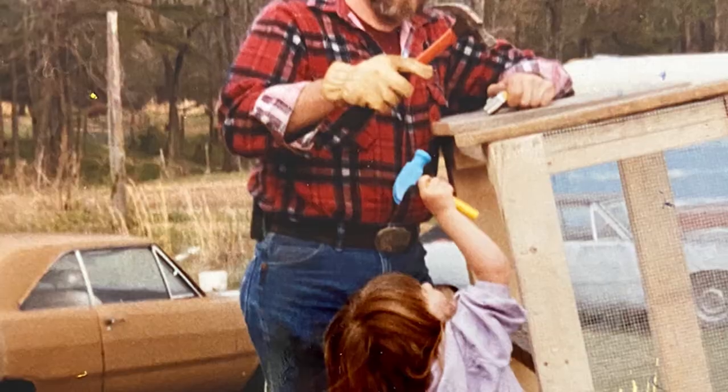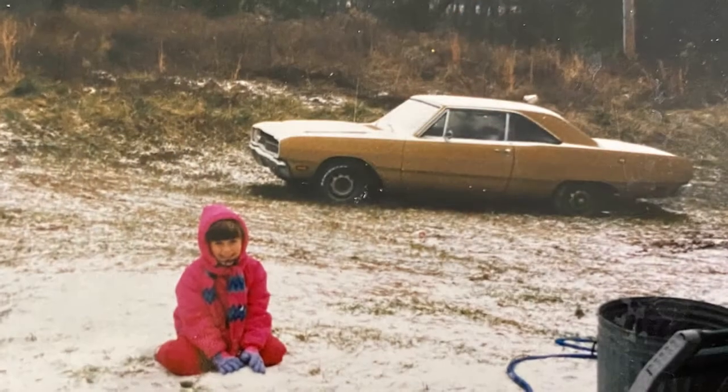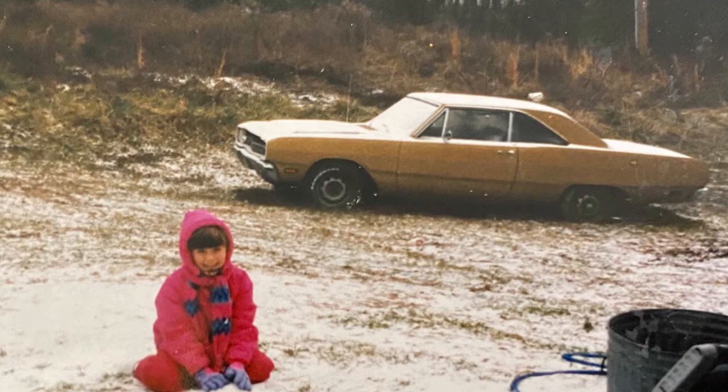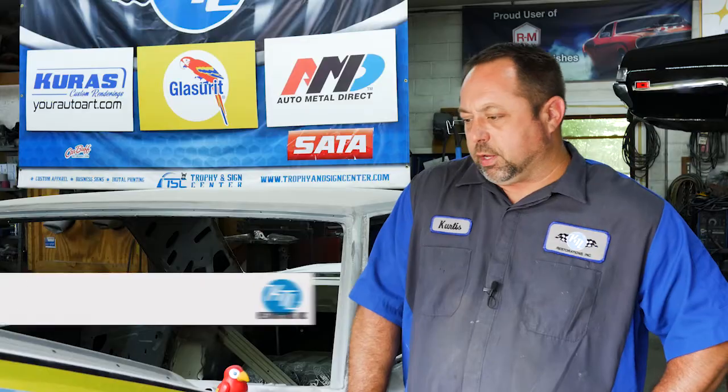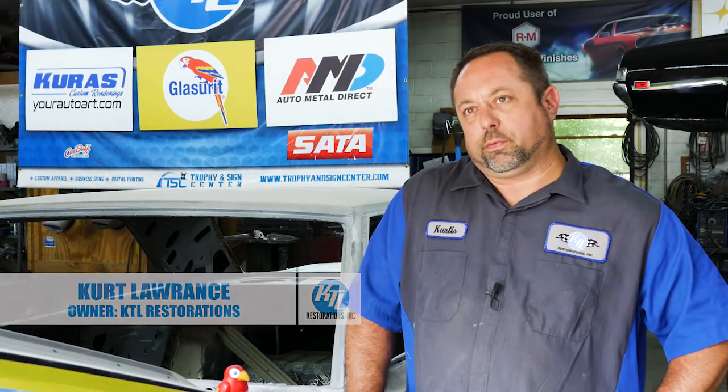The front grill was shoved into the radiator. It wouldn't drive after that. He just didn't fix it — we just set it aside and had other cars. It kind of sat on the side for a while. About 40 years.